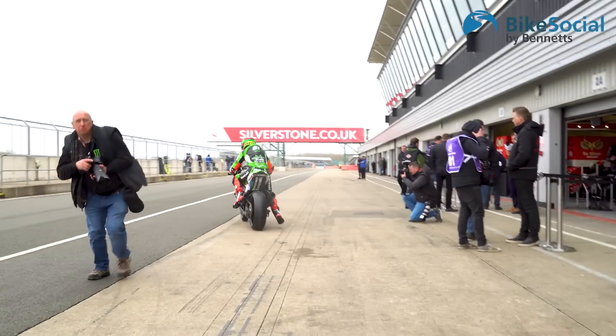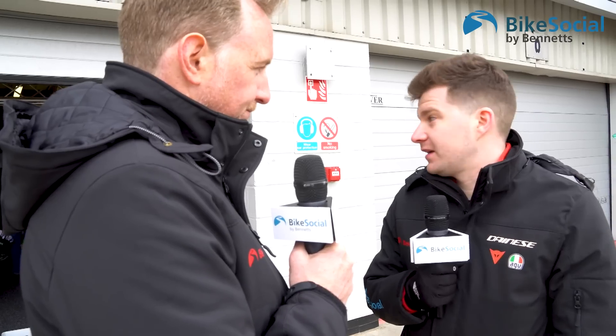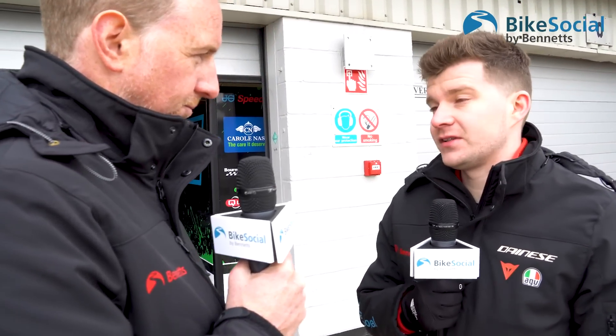Is now the season for Glenn Irwin to shine and really fulfill his potential? Because the boy's quick, we know that. Last year it was all about when he was going to get that first win, and there was a lot of stigma around that — but he's proven he can do it now. I think it was just a mental block for him. Now he's got it, he'll be unstoppable, and it'll be good to see how he gets on this year.